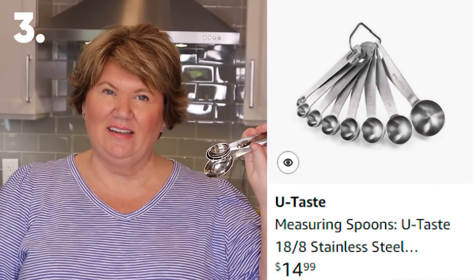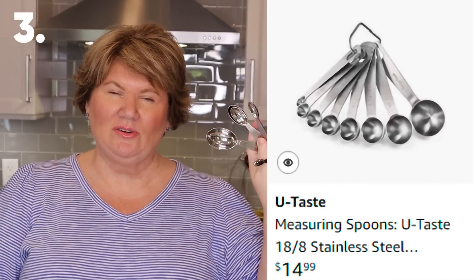The measuring cups can go in the dishwasher, they're great quality, and I also have my handy stainless steel measuring spoons that nest together. I kept them on a key ring so they don't get lost. These come in handy as well.